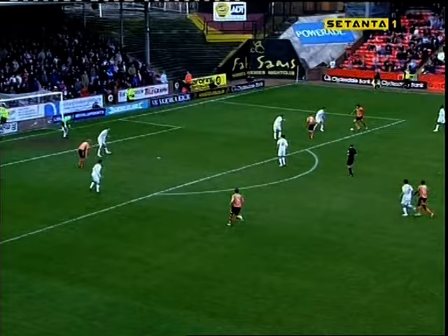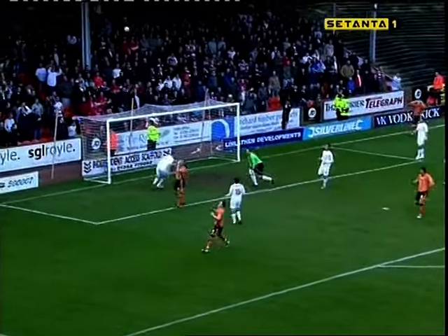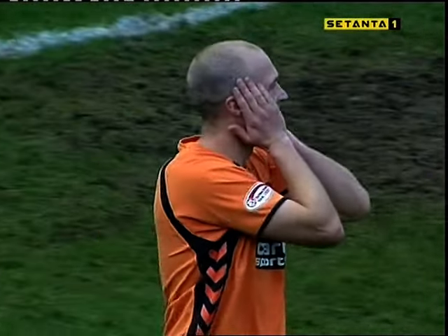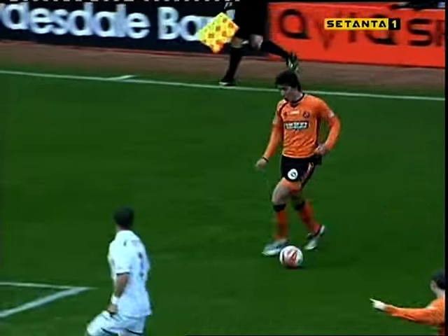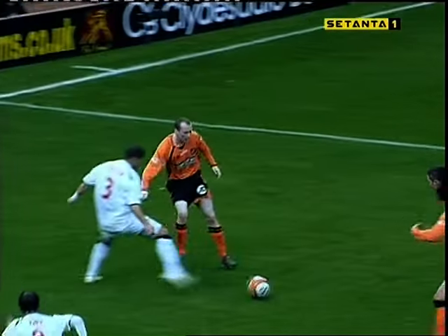Sandaza threatening to do yet more damage. Here's Flood and Sandaza — saved by Langfield. What a chance for Warren Feeney to make it three. Feeney, having scored his first competitive goal for United, then going for his second. Lovely exchange between Sandaza and Flood, Langfield saves — and that should have been in.